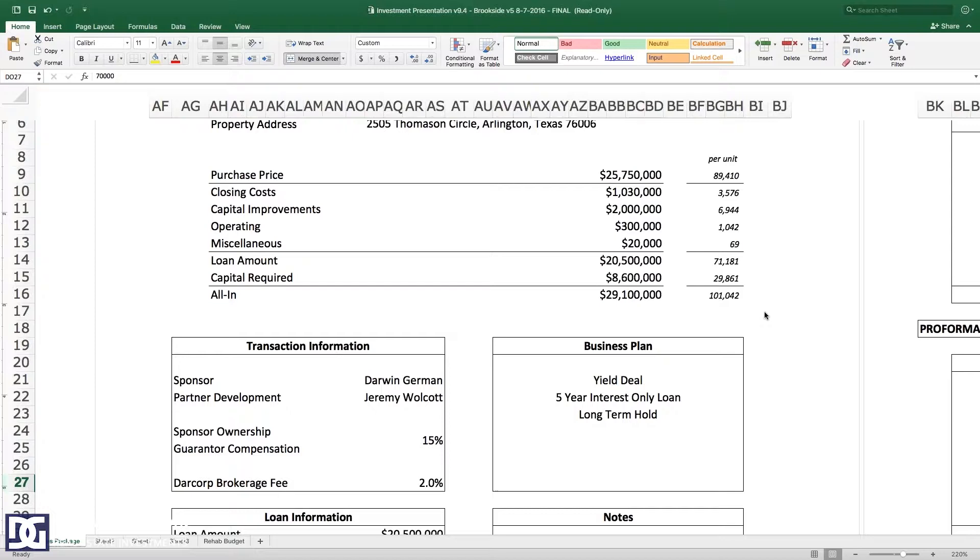We're paying $25,750,000 — $89,000 a door. Anybody think that's high? I think it's high in comparison to the other stuff we've bought, but it was built in 1983, it's a gorgeous property in a great location, it's in very good shape, and we've still budgeted nearly $7,000 a door in capital improvements.